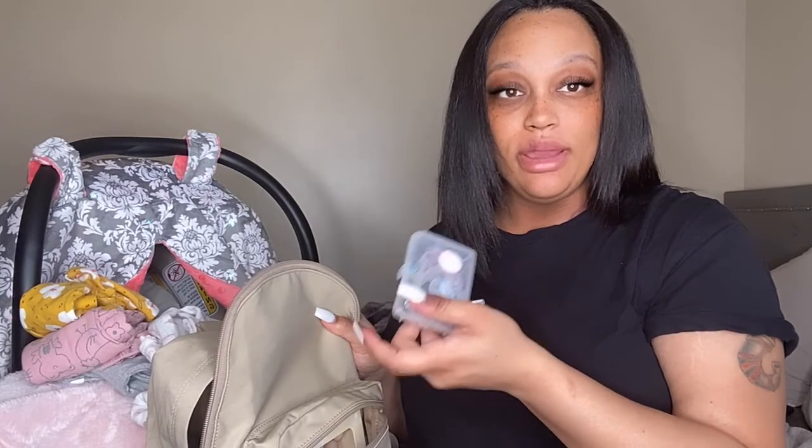In the front of the book bag I put in newborn pacifiers. I like the MAM brand but for some reason I can't find any newborn pacifiers — everything is zero to three months. If you pay attention when you're shopping, the nipple size is completely different when it's zero to three months, which I think is kind of insane. Newborn babies need newborn pacifiers. The hospital I'm going to is a private hospital and they actually don't provide pacifiers, so this is why I'm bringing them.